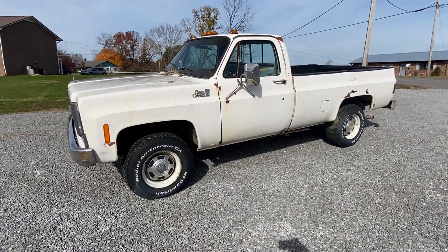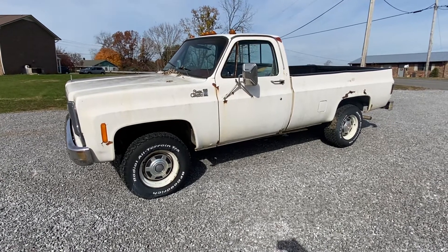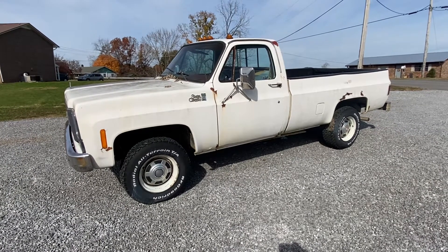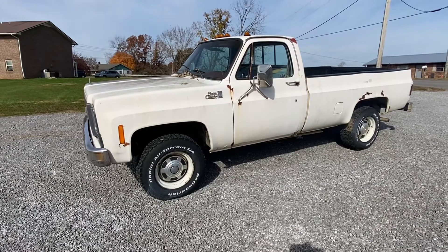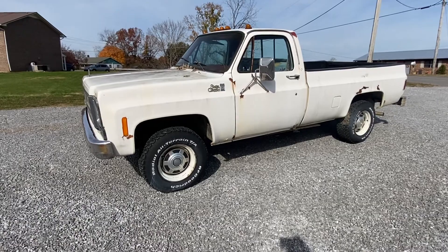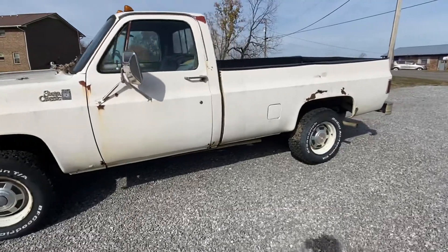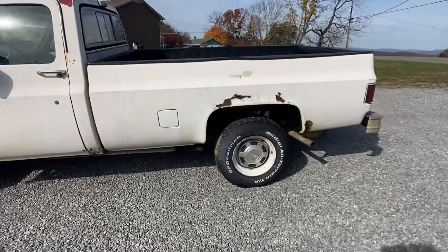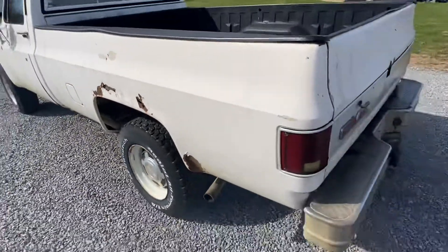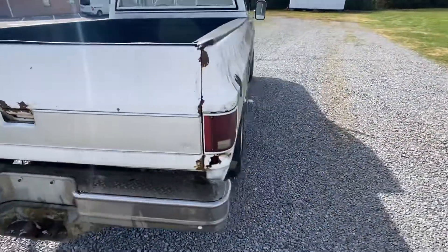1979 Sierra Classic K2500 GMC being sold to the highest bidder. Runs and drives good — it's been sitting for a few years. It's got a 400 small block in it, a 14-bolt rear end and front end. It runs and drives good, the transmission shifts out fine, it's got a 400 turbo transmission. The body on it is rusty, but the frame on it is solid.